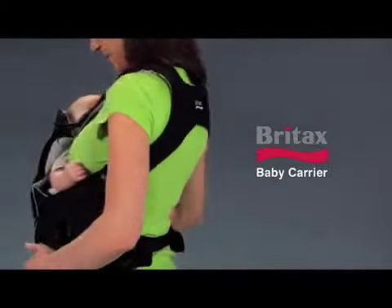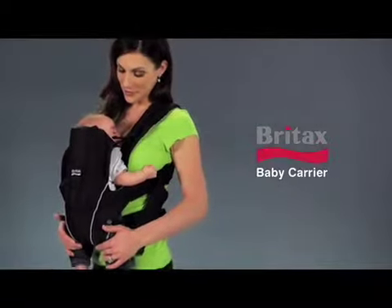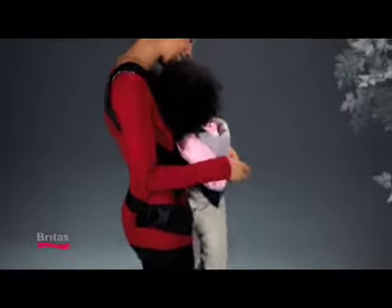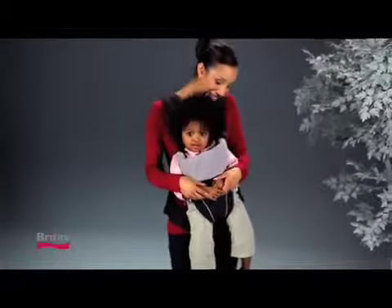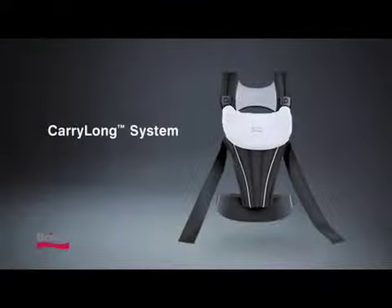Introducing the Britex Baby Carrier — the first one you'll want to use, because it's the baby carrier that's comfortable for as long as you want to keep baby close. Britex, the leader in child safety, has thoughtfully designed a carry-along system.